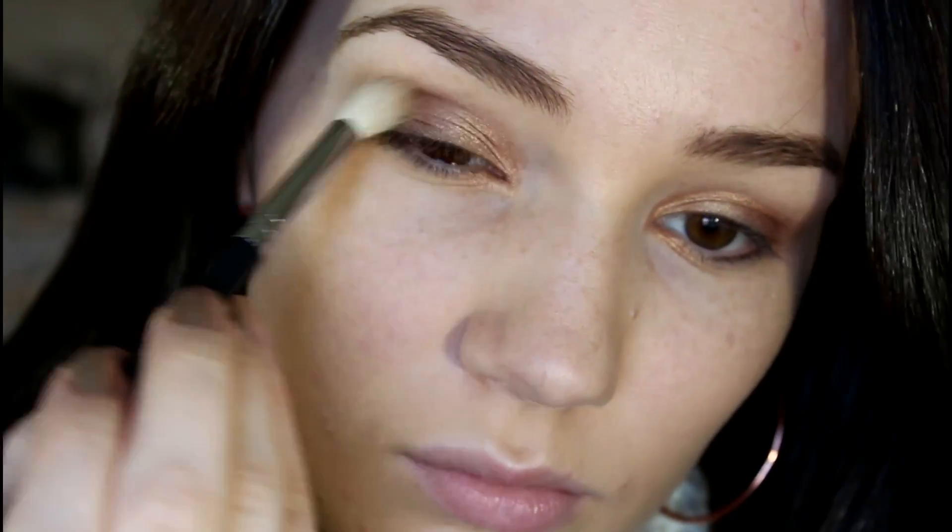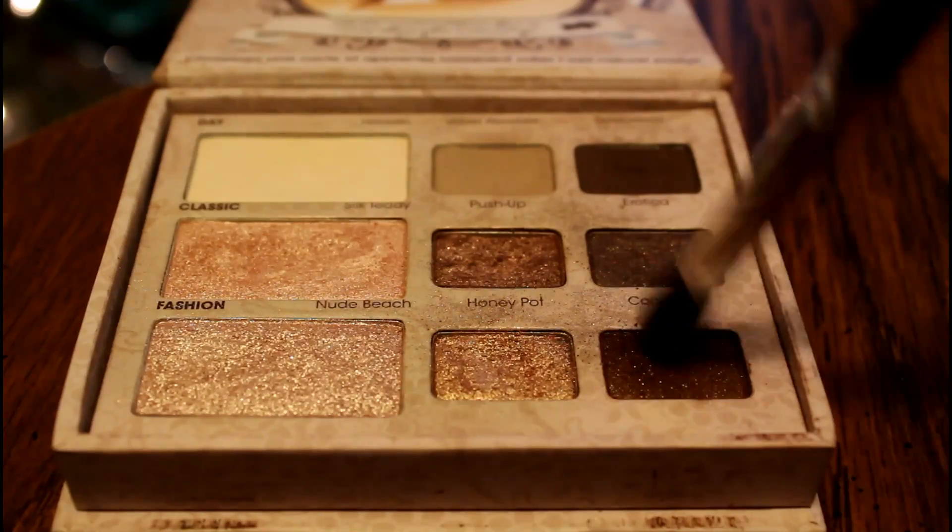Then on a fluffy crease brush, I'm applying the color Velvet Revolver to my crease. Then I'm putting the color Heaven on my brow bone with a fluffy brush. Then on a small crease brush, I'm applying the color Cocoa Puff to the outer portion of my crease to deepen it up — you can always do this less intense if you want to.